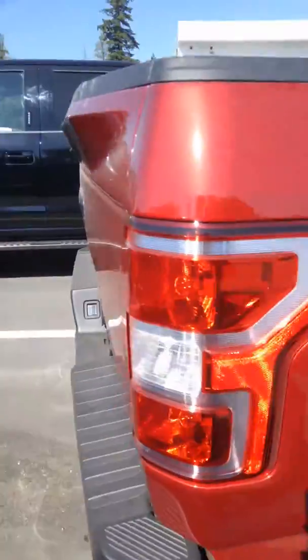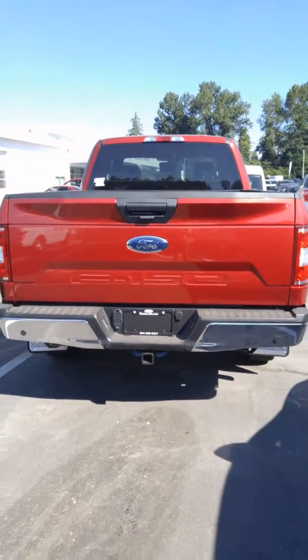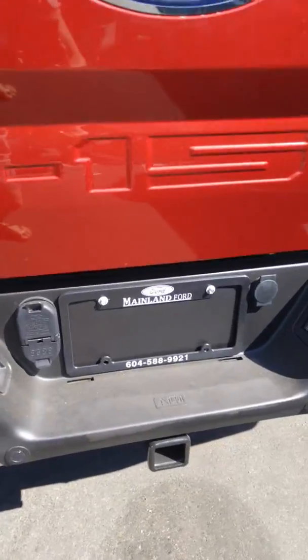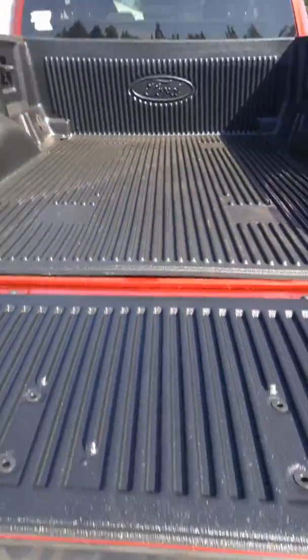It's of course the five liter V8 engine, so the most horsepower and torque, and then back here you've got reverse sensing systems so when you get close to something it's going to beep and let you know, and you've got a tailgate step on here as well.